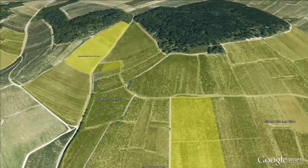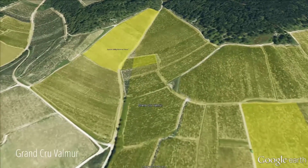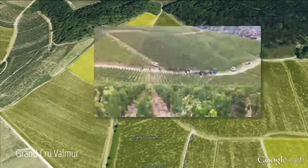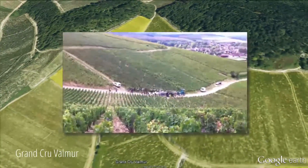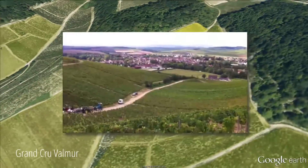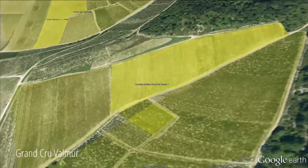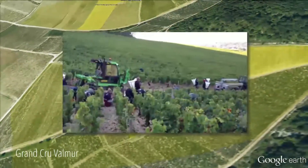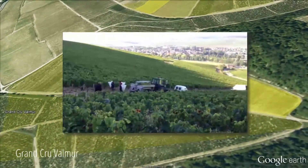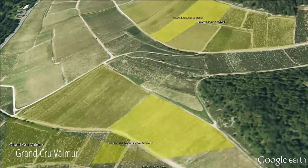Moving to our Grand Cru Valmure, it's actually two parcels of nearly one hectare. The exposure for Valmure is southeast, just like Blanchot, and it's very steep and very warm. We call it in France a cuvette — it's very hot in the months of July and August. Valmure is a completely different wine compared to Le Clos. Le Clos is very feminine, very delicate, whereas Valmure has a big potential and bigger structure. It's a Grand Cru that actually needs a little more time and more evolution compared to Le Clos or Vaudésir.